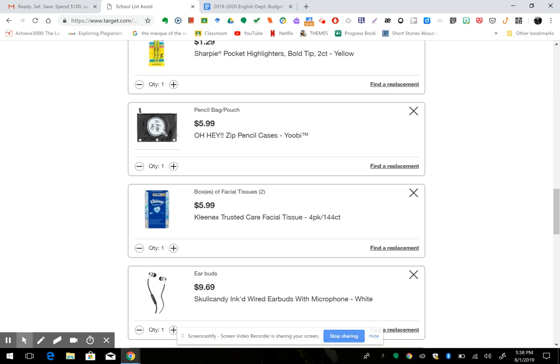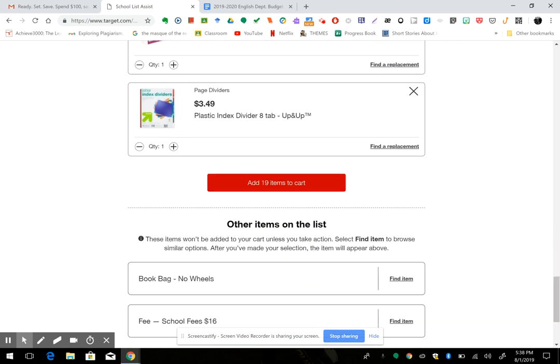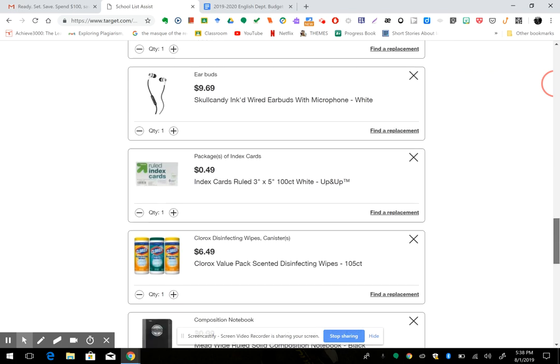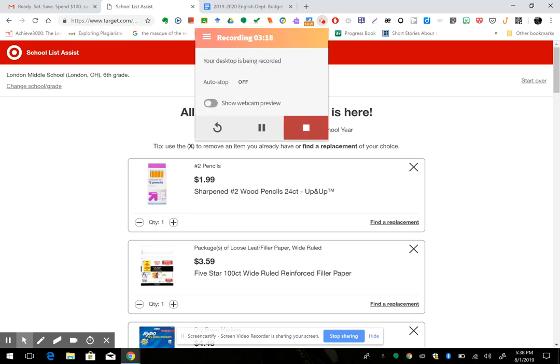Once you're done you just hit add items to cart, check out, free shipping — it'll be here in two days. I already did Colin's separately so they come in separate boxes. It's free shipping, why not? Seriously this is such a time saver and the best thing ever. Thank you Target, you're the best — so cool, you've gotta do it.